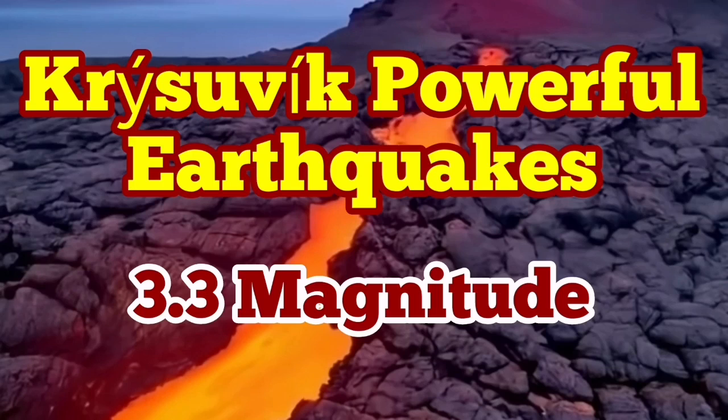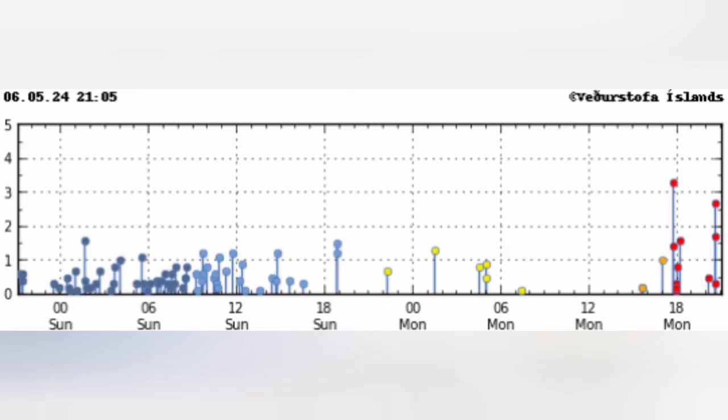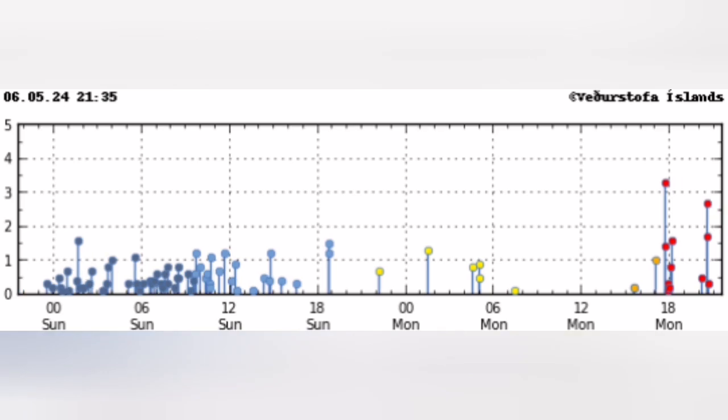We started today with a series of earthquakes in the LD off the coast of the Reconist Peninsula on the mid-Atlantic ridge, and it ended with a series of earthquakes — surprise, surprise — in Clearwater, where we have the Crystallic volcanic system.